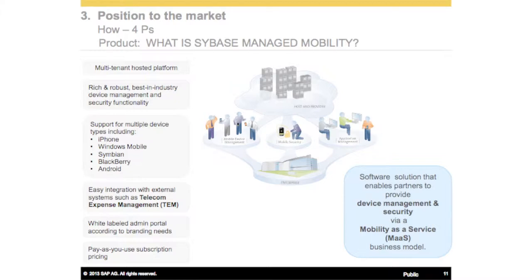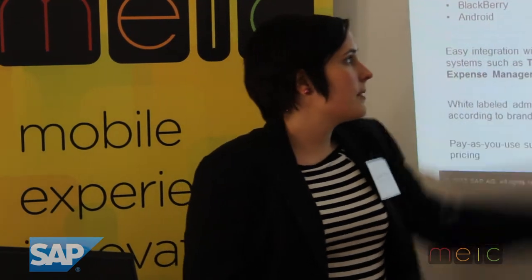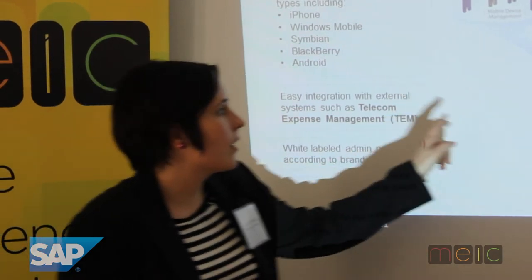What we did was we created this image, and sometimes a picture is worth a thousand words. In software and intangibles, it's important for people to understand what it is. So what we actually positioned Managed Mobility as was a way for the persona — being the VP of business development — to provide hosted software services. In the cloud, you're able to provide mobile device management, mobile security, and application management for your enterprise.